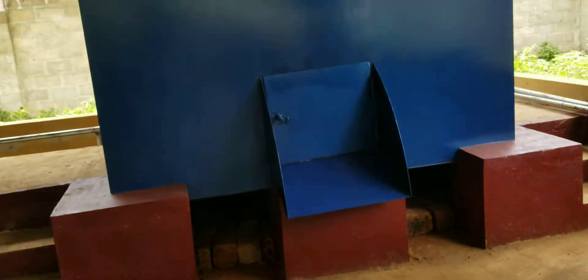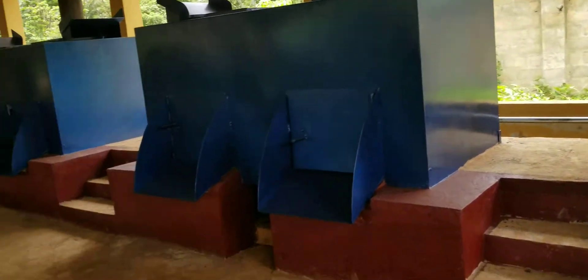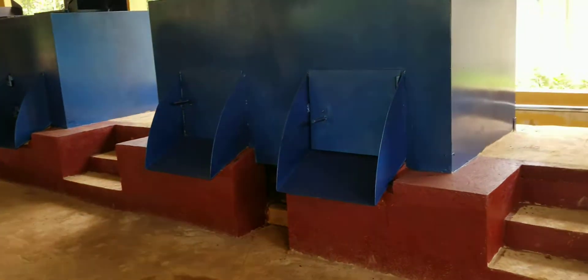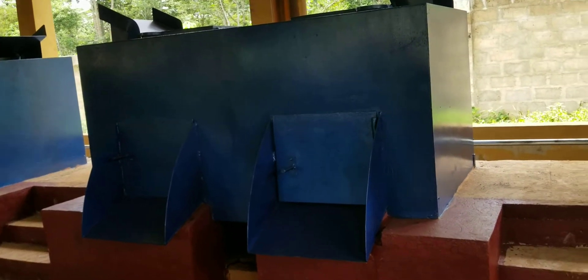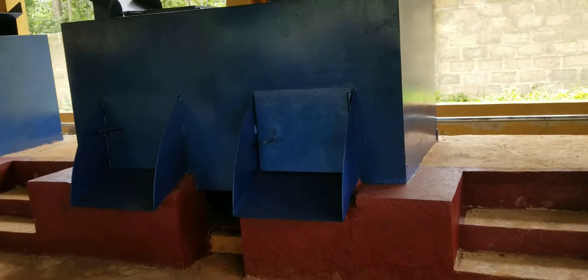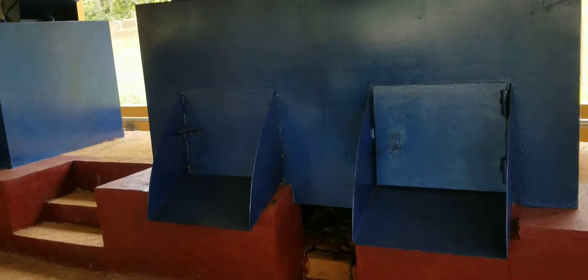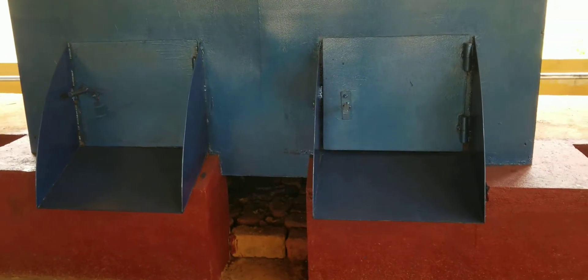Here are the sterilizers. There are three in this palm oil mill section. Each has a batch capacity of two tons of FFB — fresh fruit bunches. Each batch of two tons will take two hours to sterilize.